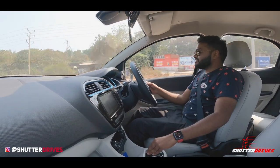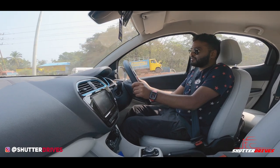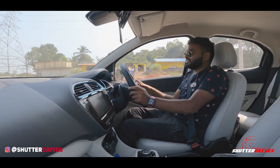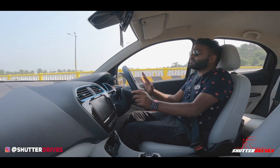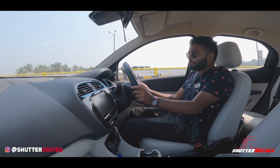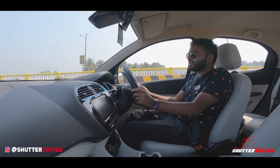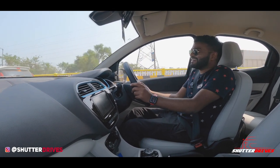The horn pad is on either side of the steering and in the centre as well, though the pad feels quite hard. The steering design has been in Tata Motors for quite some time and deserves a better replacement — probably not in the Tiago EV, but perhaps in the Punch EV, which gut sense says is coming for sure.